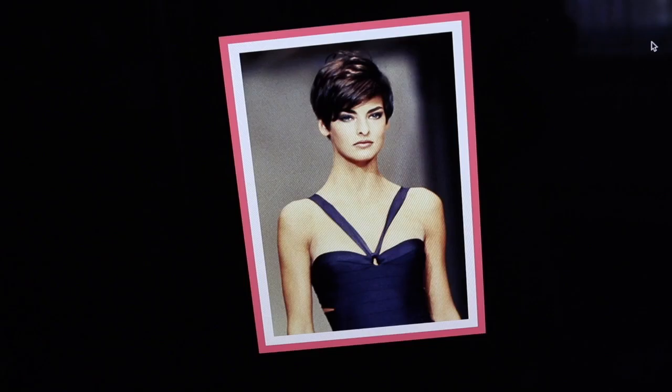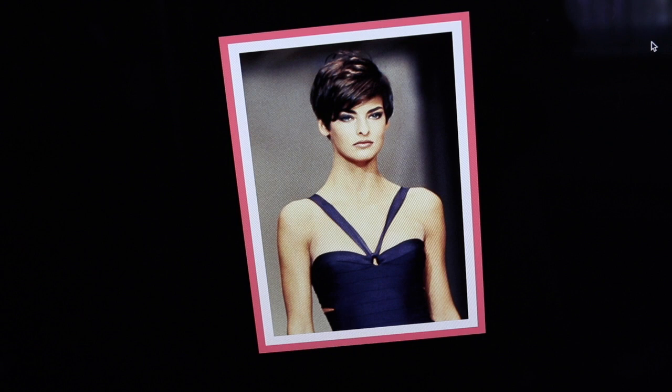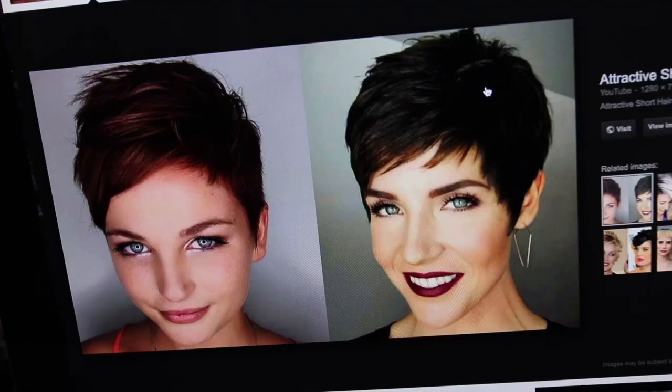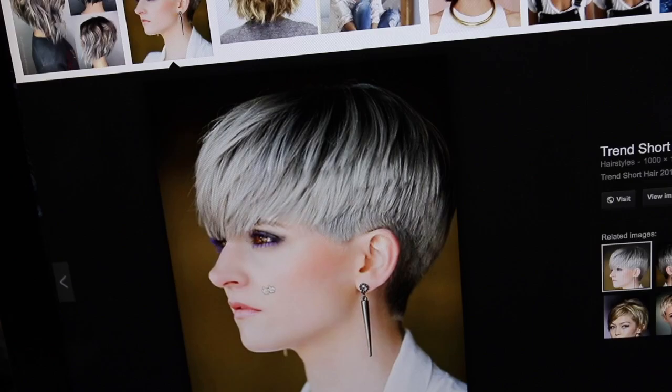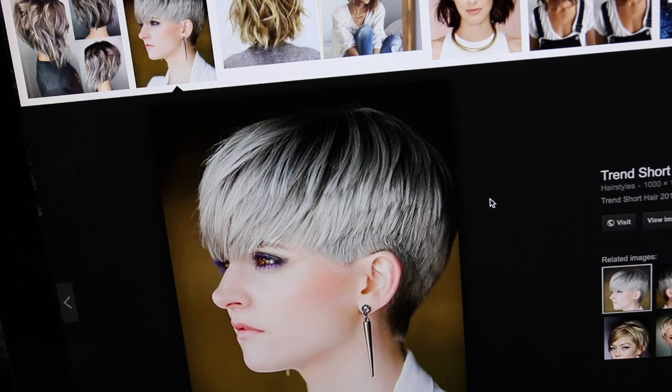So this is Linda Evangelista back in the 1980s — I'm in love with this short hair trend. It's a textured bowl cut and we're definitely seeing a move towards this boyish look. If we have a look at some examples of today, here we have the modern version and you can see the rich velvety brown there, absolutely gorgeous on women. Here's another modern version.